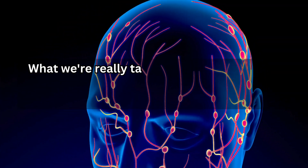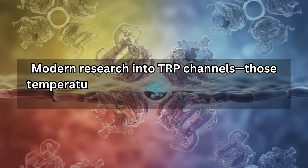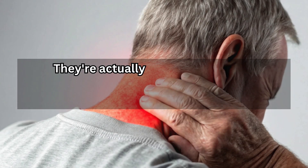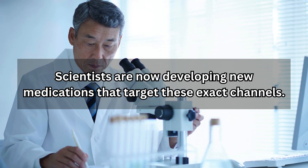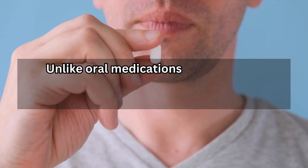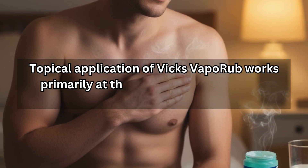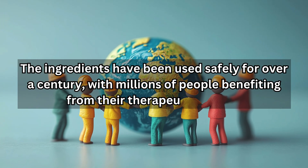What we're really talking about here is using simple topical compounds to modulate your nervous system in sophisticated ways. Modern research into TRP channels — those temperature-sensitive receptors — has revealed that they're not just about detecting hot and cold. They're actually key players in pain perception, inflammation, and nervous system regulation. Scientists are now developing new medications that target these exact channels to treat chronic pain, neurological disorders, and inflammatory conditions. But you already have access to compounds that activate these channels — they're sitting in your medicine cabinet. Unlike oral medications that circulate through your entire bloodstream, topical application of Vicks VapoRub works primarily at the local level, with minimal systemic absorption. The ingredients have been used safely for over a century, with millions of people benefiting from their therapeutic effects.